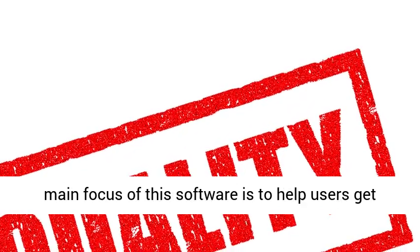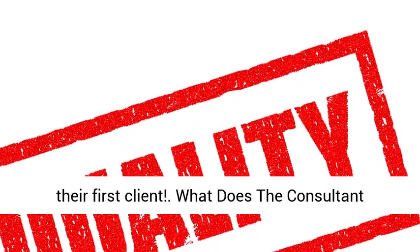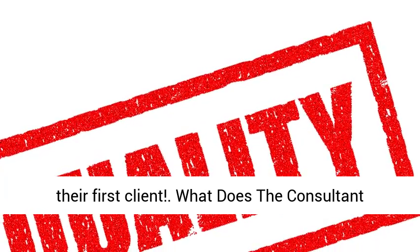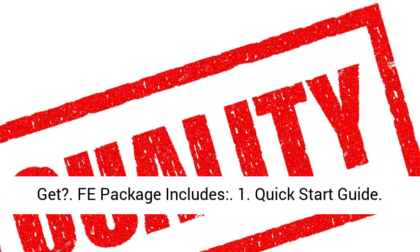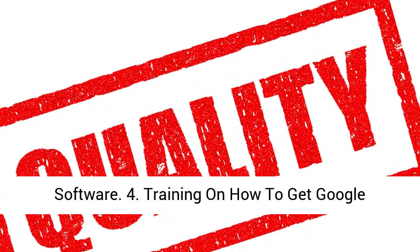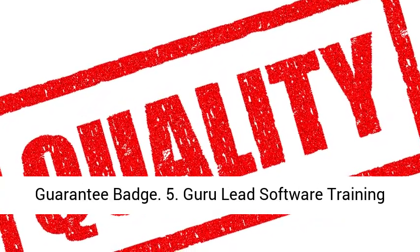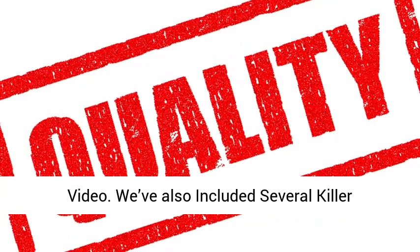What does the consultant get? The package includes: 1. Quick Start Guide; 2. DFY Installed Consultant Site; 3. Guru Led Software; 4. Training on How to Get Google Guarantee Badge; 5. Guru Led Software Training Video. We've also included several killer bonuses to give you a massive advantage.